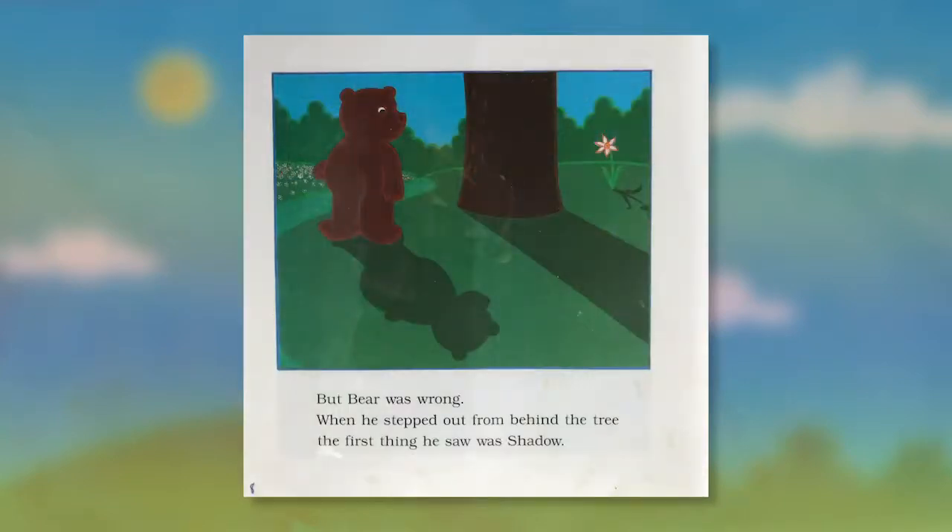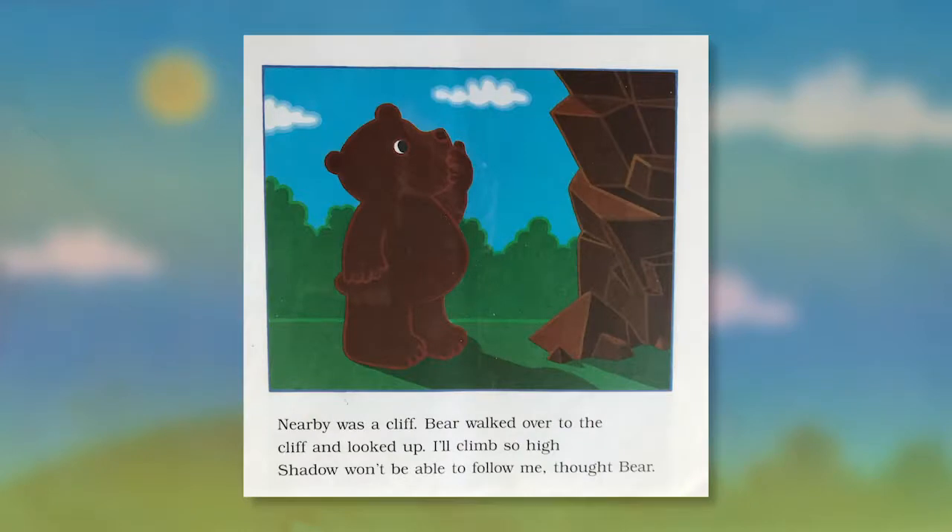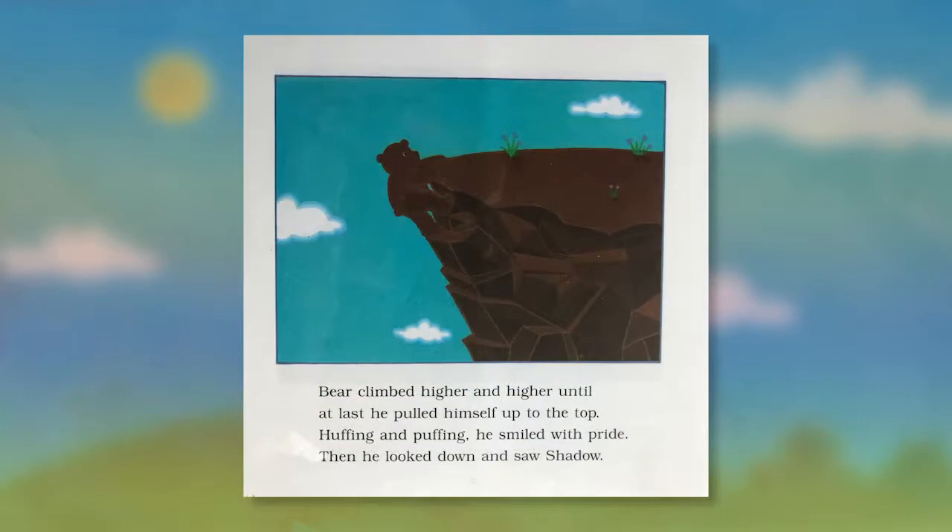"Good," thought Bear, "now shadow can't find me." But Bear was wrong. When he stepped out from behind the tree the first thing he saw was his shadow. Nearby was a cliff. Bear walked over to the cliff and looked up. "I'll climb so high shadow won't be able to follow me," thought Bear. He climbed higher and higher until at last he pulled himself up to the top. Huffing and puffing, he smiled with pride — and then he looked down and saw his shadow.